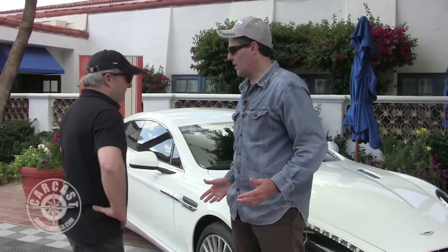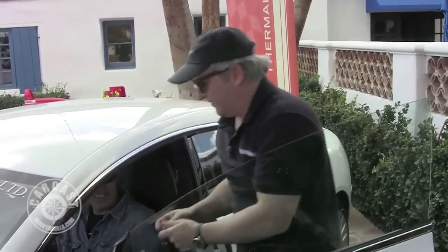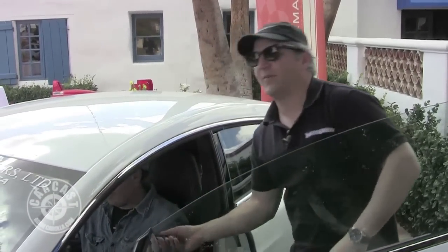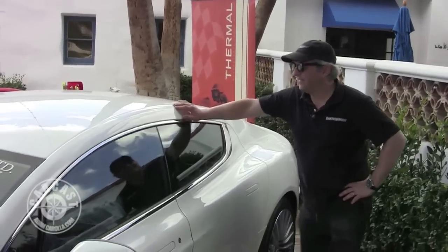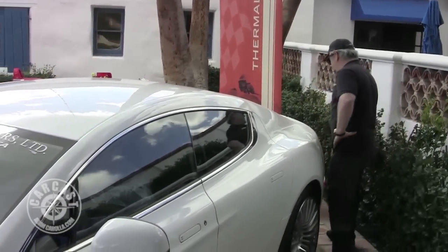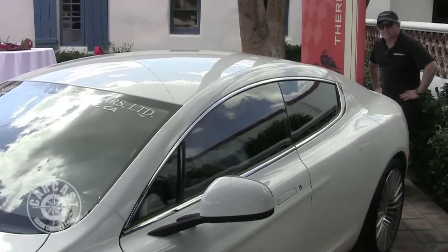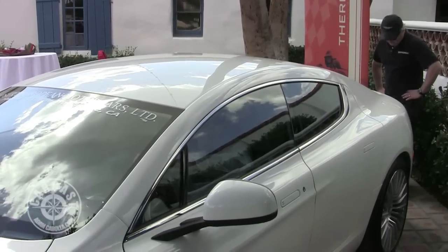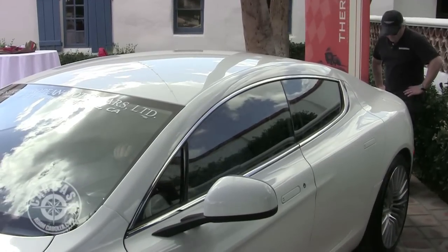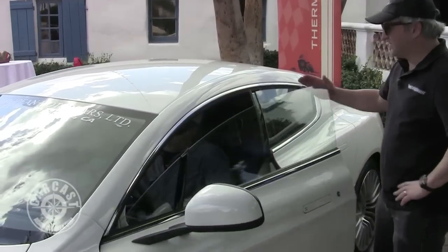All right, let's fire this thing up. No more traditional keys these days — it's more of a key fob. You can feel that startup — the murmur's nice.